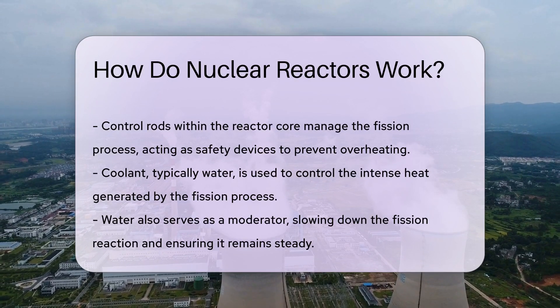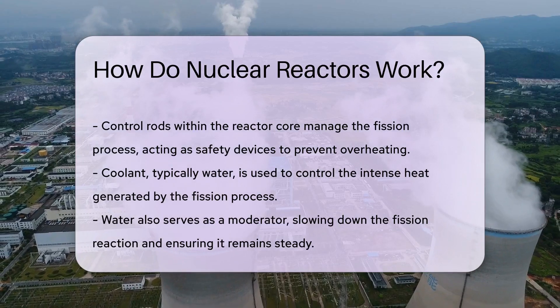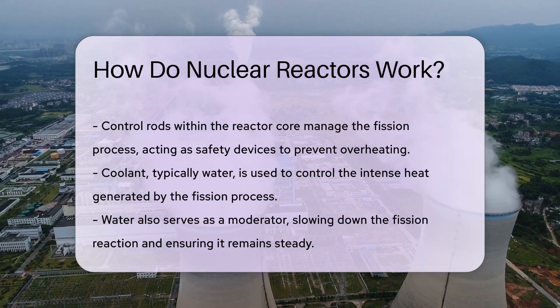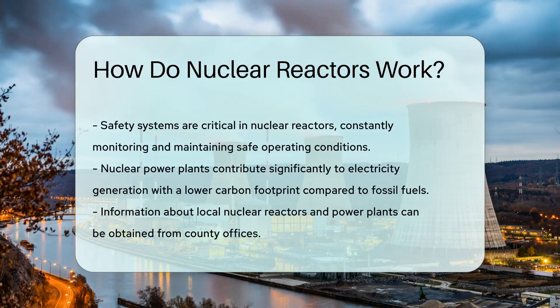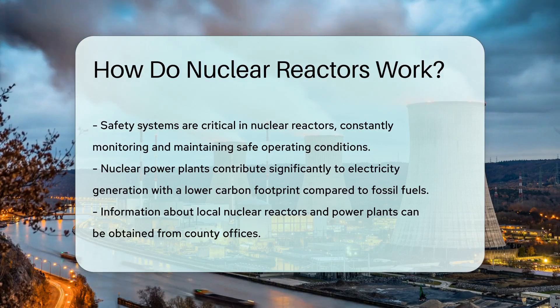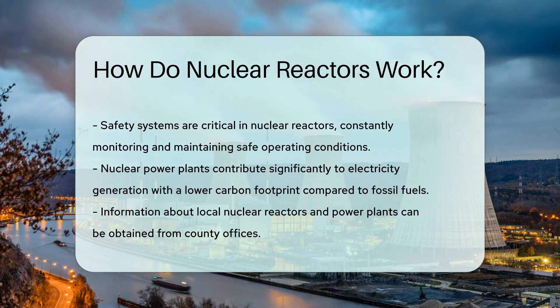The heat generated is so intense it needs a coolant. Water often plays this role, doubling as a heat transfer agent and a moderator. Safety systems are the guardians of nuclear reactors. They ensure the plant operates within the safe zone every second of every day.